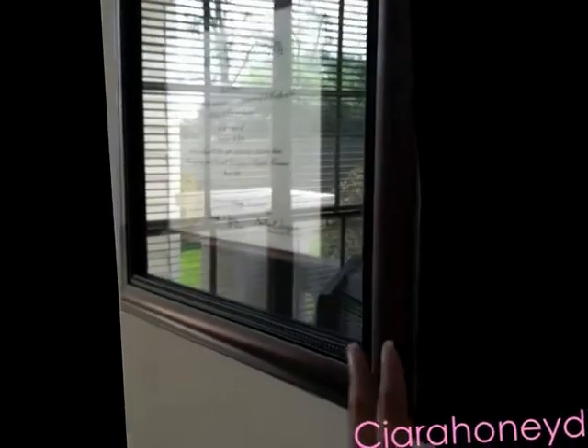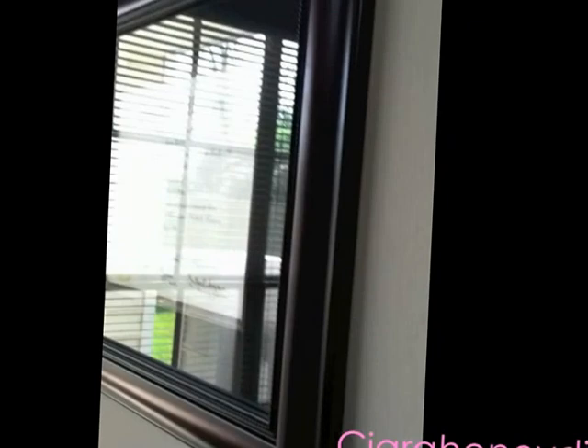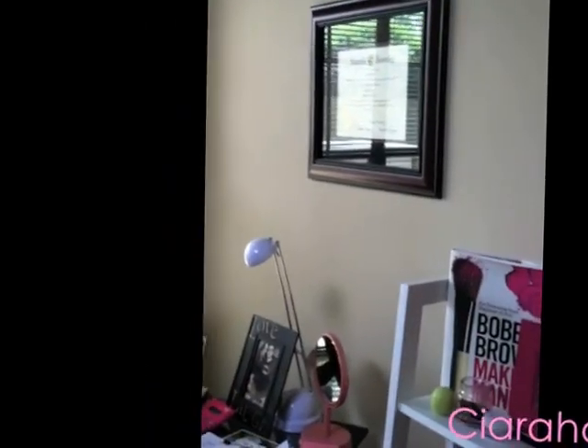My chair — somebody asked about it in the last video — it's from World Market and I put it together myself. I finally put up my degree! I got the degree frame from Hobby Lobby for about $40, and it was on sale. It didn't have a hanger on the back so I got them to install one for a dollar — holla at that deal!